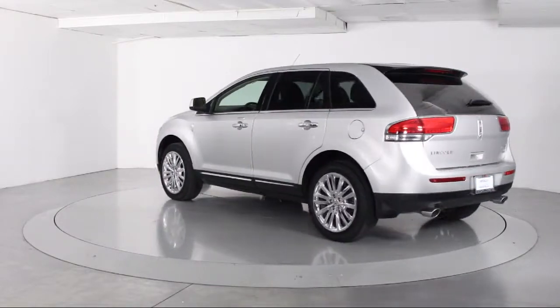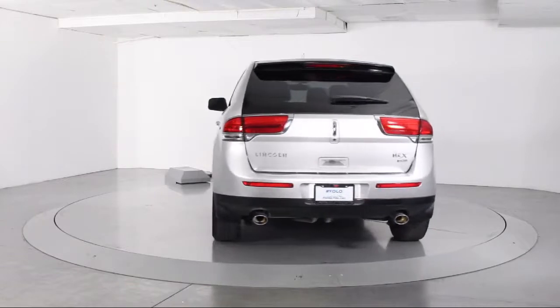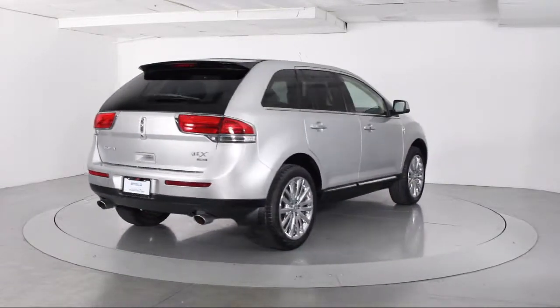It also features air conditioning, traction control, power windows, CD player, fog lights, side airbags, and has less than 85,000 miles on the odometer.